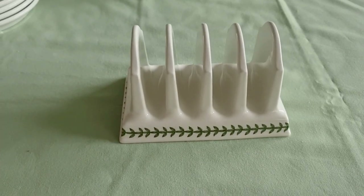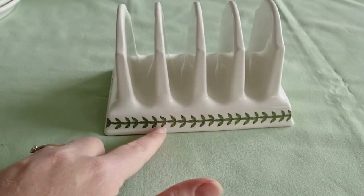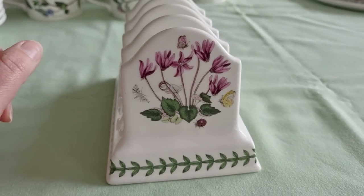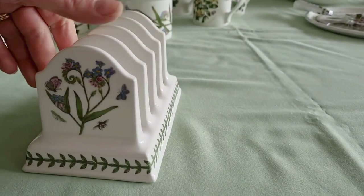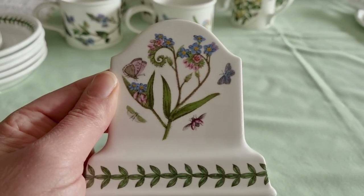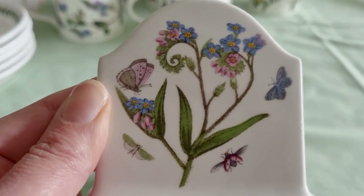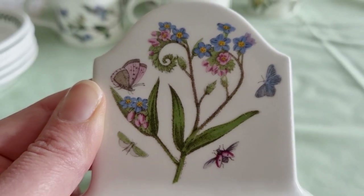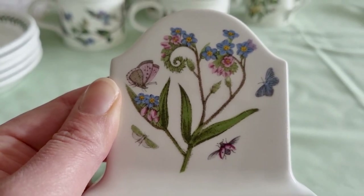I love a good toast rack! Again with the laurel pattern around the bottom. On one side we have the cyclamen, and on the other side the forget-me-nots, with those beautiful little winged creatures. They are just so beautiful — you can even see the little hairs on the plants. It's just incredibly done.